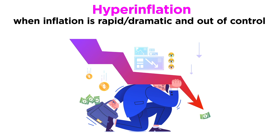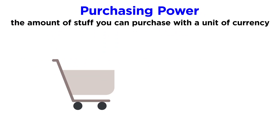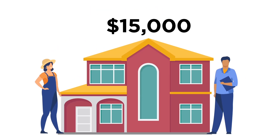One negative consequence of inflation is a drop in purchasing power. Purchasing power is the amount of stuff you can purchase with a unit of currency. As prices go up, the purchasing power of money goes down. If you were hoping to follow the lead of Jane and Bob, try buying a house today for $15,000 — it's quite unlikely that you'll be able to find anything at that price point.